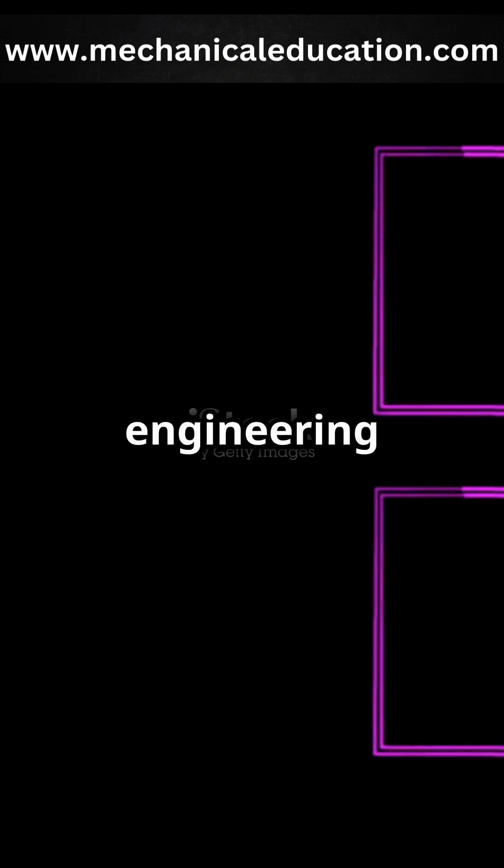Now you know how pulleys and belts work. Subscribe for more cool engineering explanations.